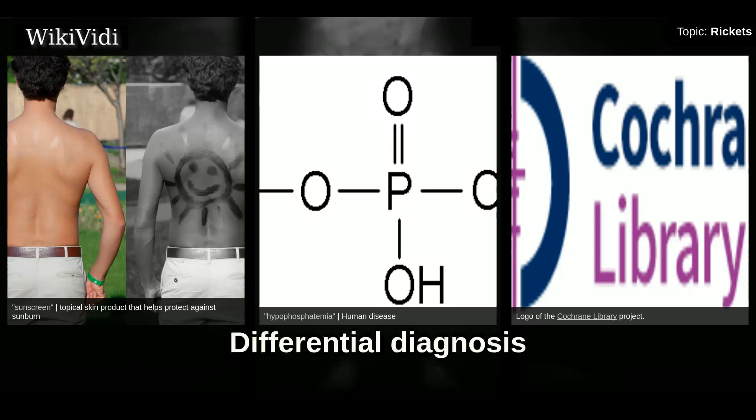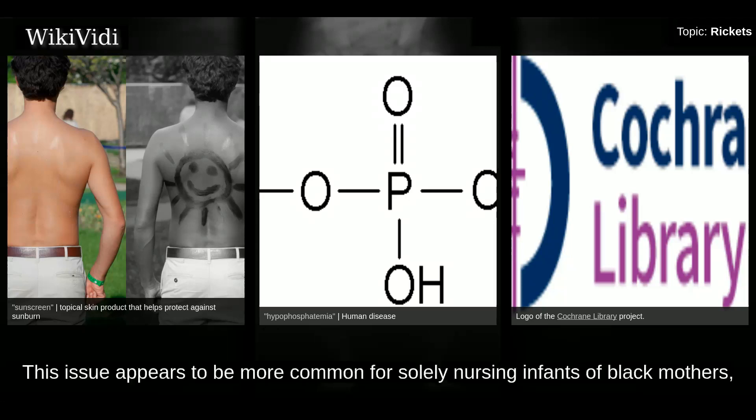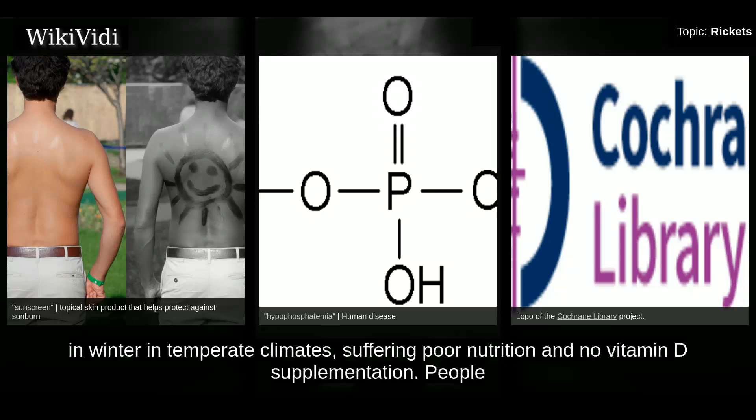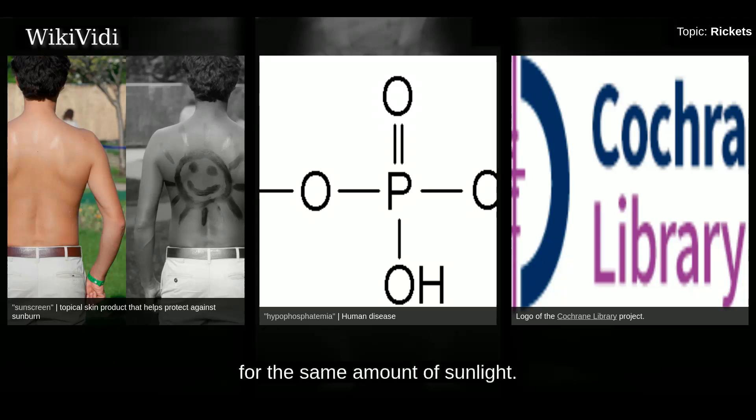Infants with rickets often have bone fractures, which sometimes leads to child abuse allegations. This issue appears to be more common for solely nursing infants of black mothers in winter and temperate climates suffering poor nutrition and no vitamin D supplementation. People with darker skin produce less vitamin D than those with lighter skin for the same amount of sunlight.